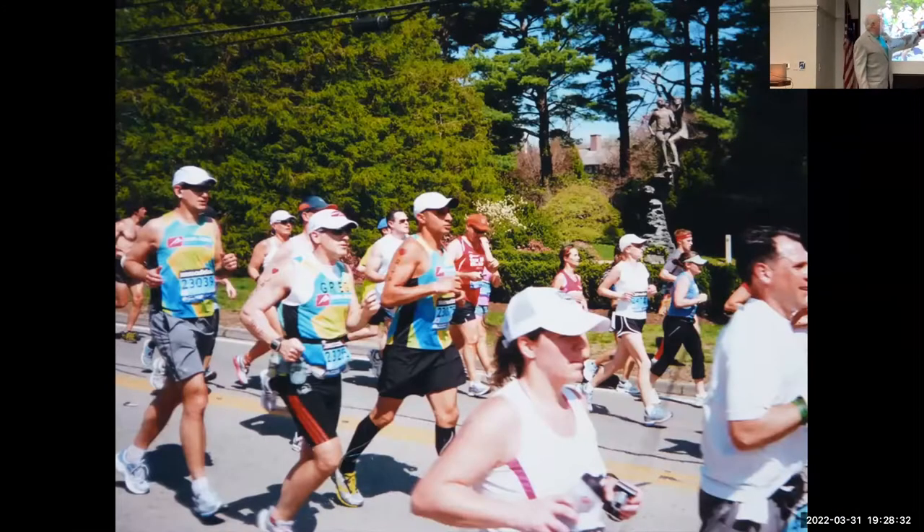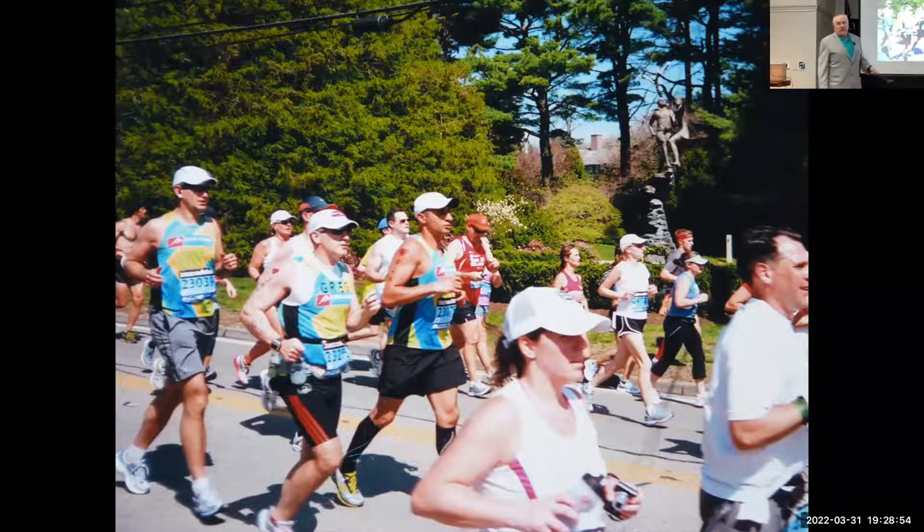At the one-mile mark there's a statue called 'The Spirit of the Marathon.' You may not see it when running because you're focused on avoiding collisions. Stylianos Kyriakides is depicted here — the Greek runner who won Boston in 1946 — and is really considered our first charity runner. Greece in 1946 was coming out of the war and the country was decimated, and Stylianos used his Boston Marathon victory to draw attention to Greece's need for aid.